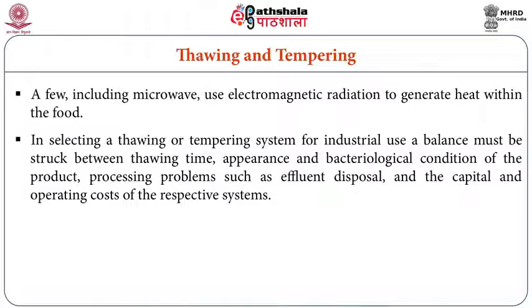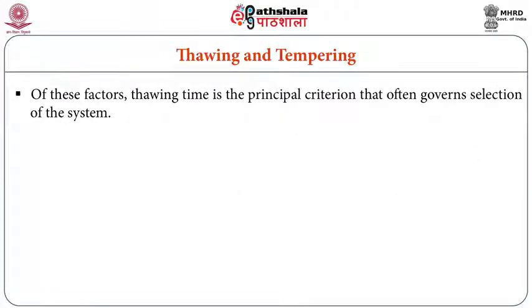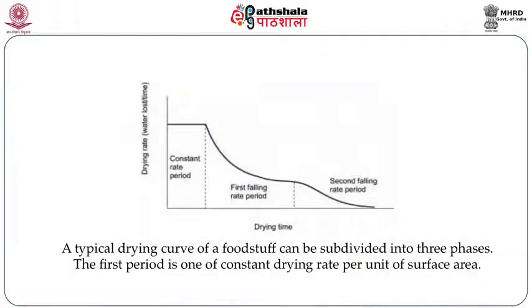We should keep all points in mind before going for thawing by microwave heating. Appearance, bacteriological condition, and weight loss are important if the material is to be sold in the thawed condition. During thawing, we lose water and some nutrients, so the weight of, say, one kilogram of meat may become 900 grams. Excess thawing causes sellable weight loss, which is a loss to the seller.